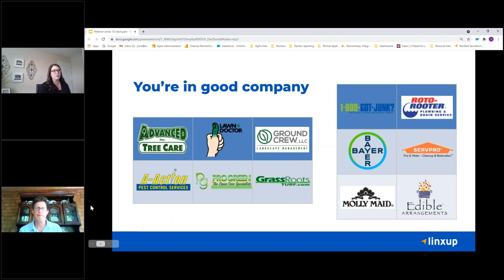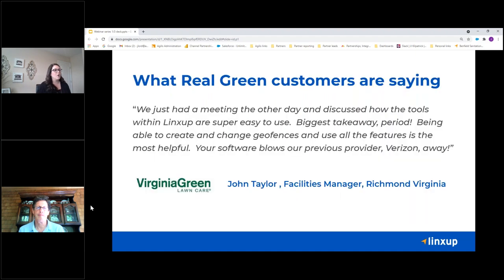Here are just a couple of companies we work with that might resonate for you. We have been in business since 2004. We have about 45,000 customers in the market tracking about 200,000 pieces of equipment or vehicles. We work with Virginia Green. I spoke with John Taylor, who's the facilities manager at Virginia Green, and he said that just the other day they were having a meeting and discussing how it's hands-down the easiest-to-use tool all around. Being able to create and change geofences and using all the different features is very helpful. He said it pretty much blows away the previous provider they were using — they saw an immediate change in the software and immediate benefits with that ease of use.